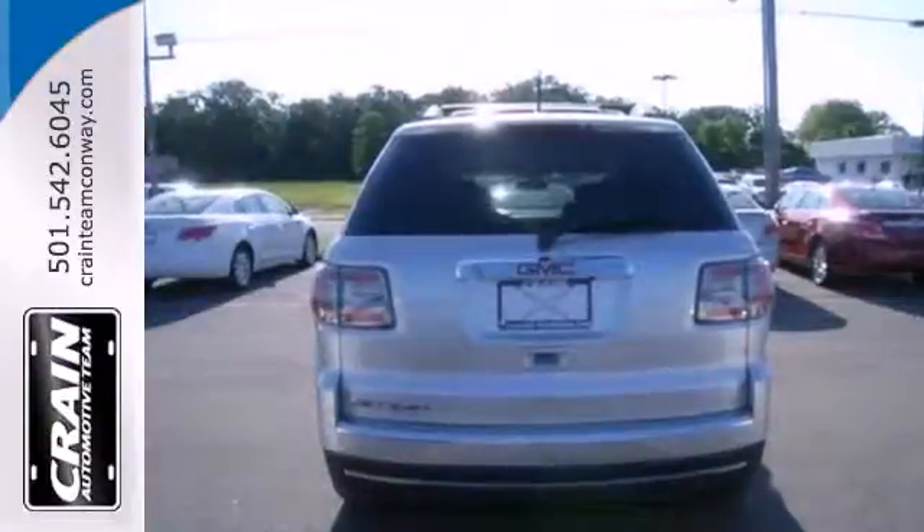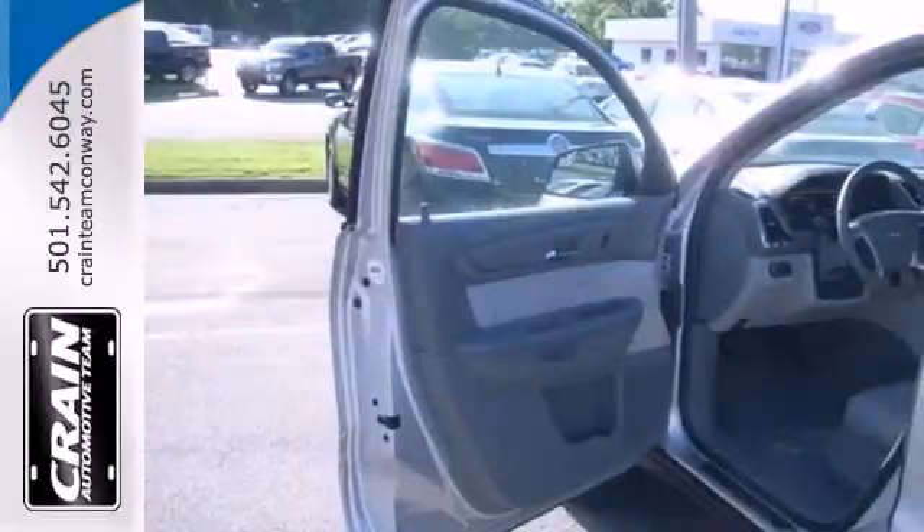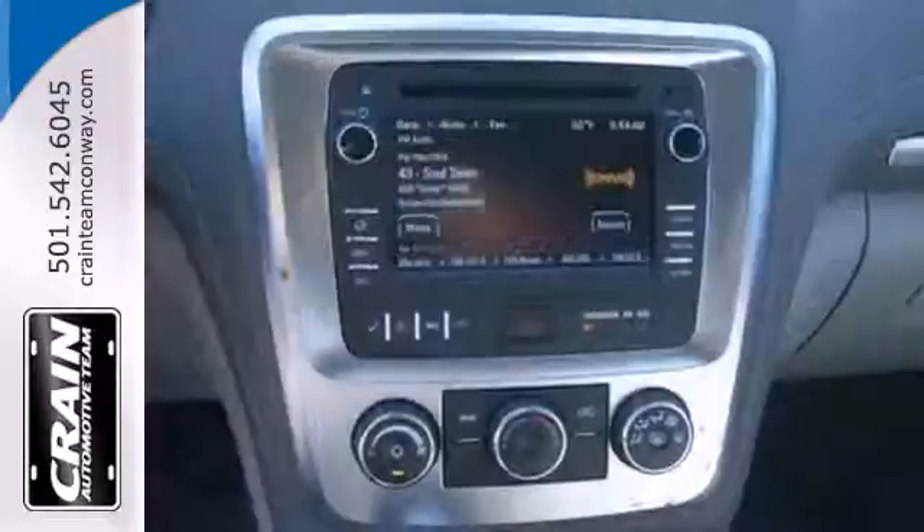The smart interior design and thoughtful touches help set this Acadia apart. Safety features include anti-lock brakes, multiple airbags, and stability and traction control.